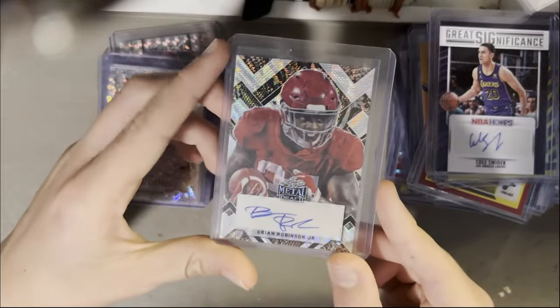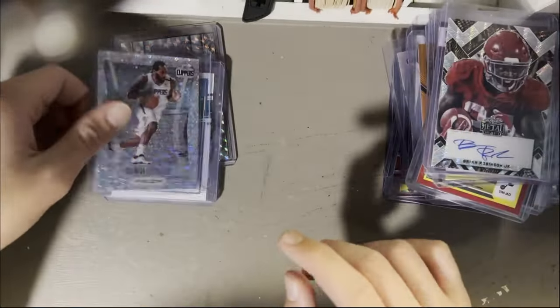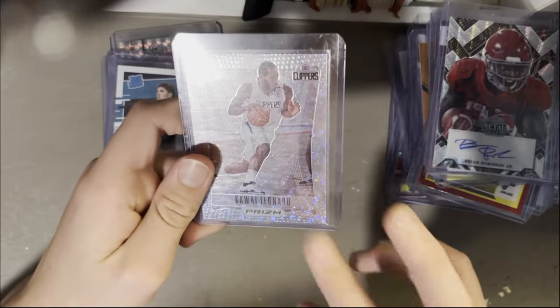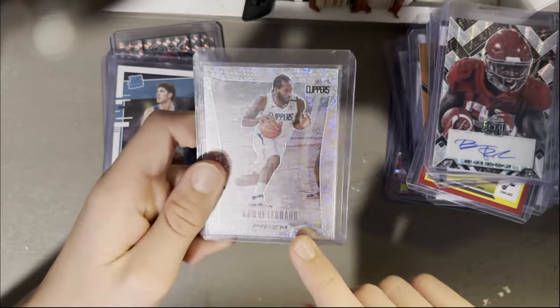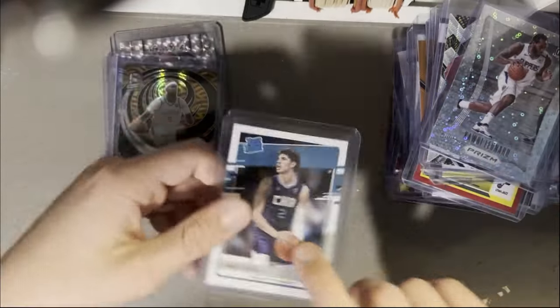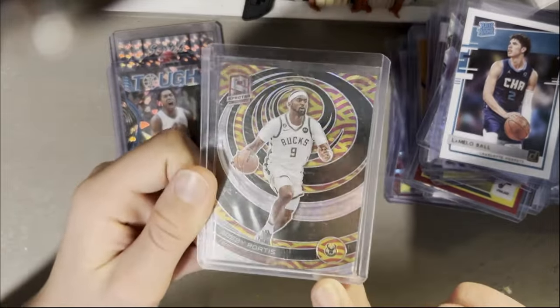We got the Brian Robinson Jr. Leaf Zebra auto out of 5. I love these cards — I love these 2020 Prism throwback flashback cards. This is the No Huddle Disco. Kawhi, Mello, rookie Donruss. Bobby Portis — it's kind of a red-yellow, cool card, the parallel. Then 275, Scotty Barnes, Tough Cracked Ice rookie.